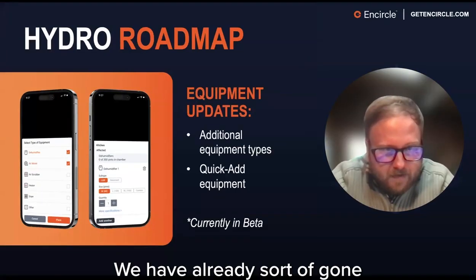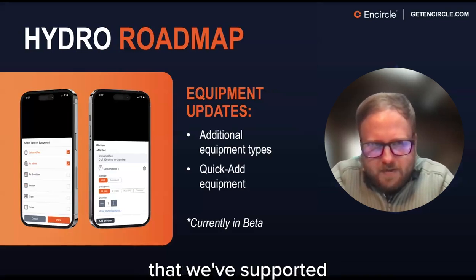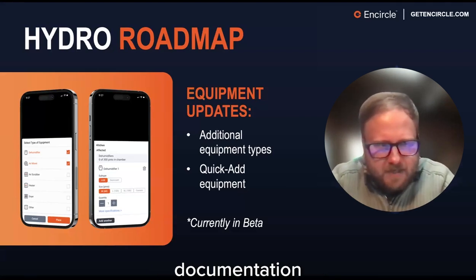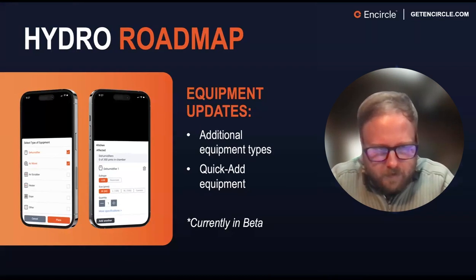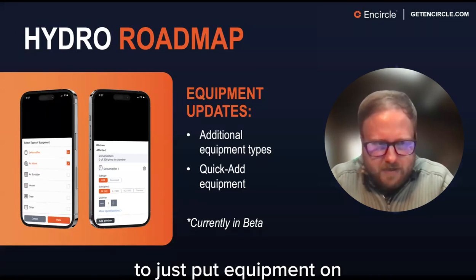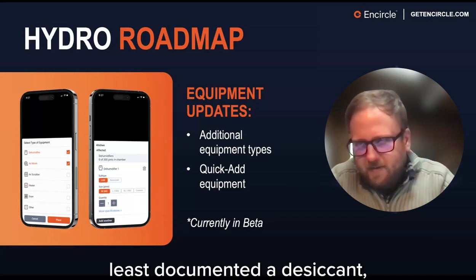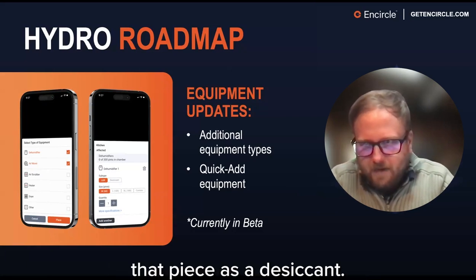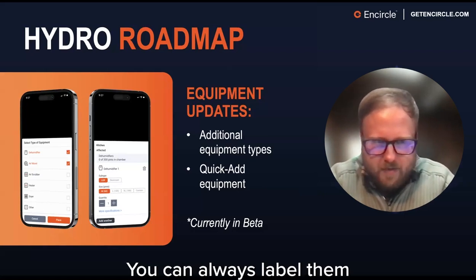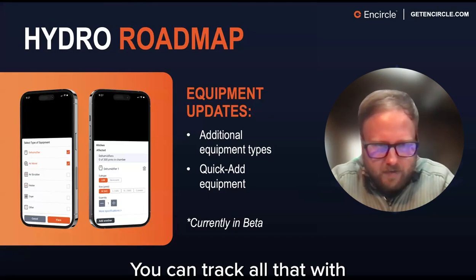For the Hydro roadmap: we've supported dehumidifiers, air movers, and air scrubbers. We've now added three new categories that allow unlimited documentation of any equipment on the job. For those with inventory equipment, the new categories are also available there, but the easiest way to add equipment is through the Quick Add function. You can always change labels — if you want to document a desiccant, go into the 'other' category and label it as such. You won't get dedicated readings for it, but you can document any piece of equipment. You can also track descriptors like placement, asset IDs, and so on.